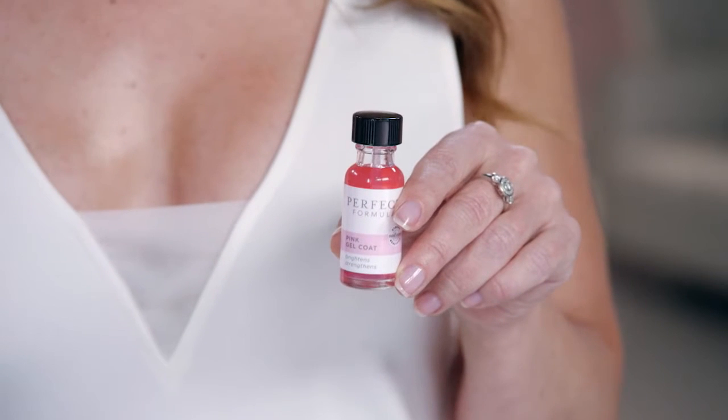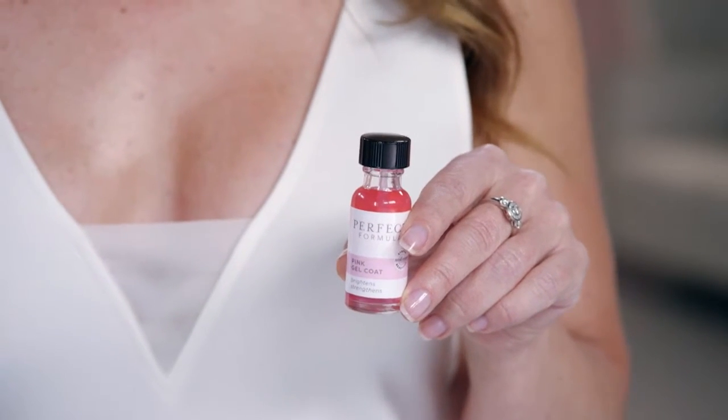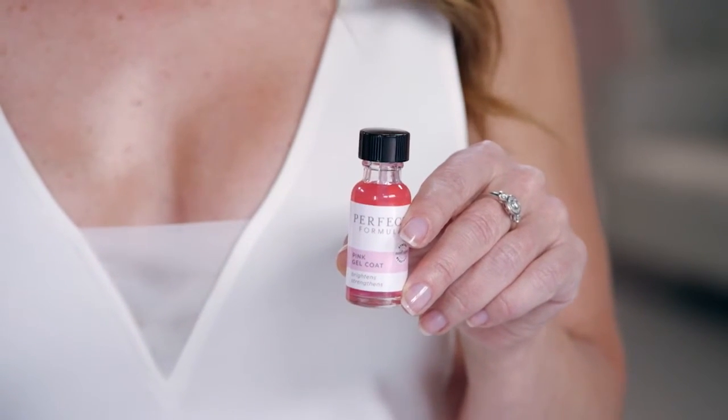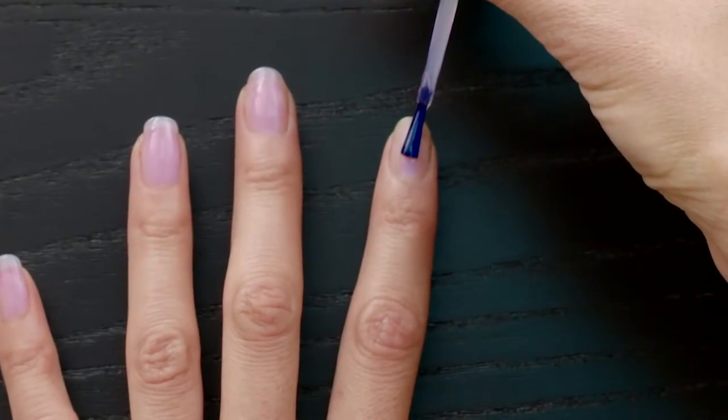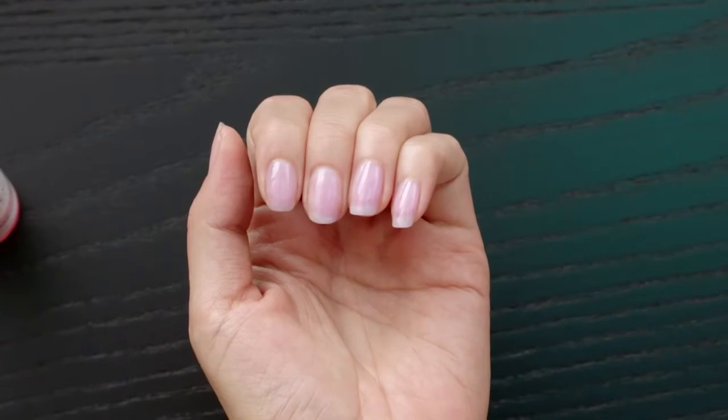I have a confession to make. I wore acrylic nails for nearly 10 years because my natural nails were weak — they broke, they peeled, they were short, and they wouldn't grow. They just didn't look good. Then I learned a simple once-a-week routine that saved my nails. Great nail strength and treatment is as easy as this. This is not nail polish. This is Perfect Formula gel coat. You've never seen anything like this — it's treatment and instant transformation in one.